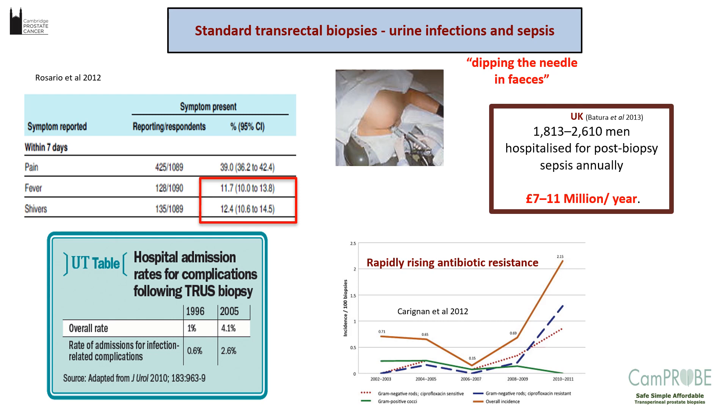The technique of a transrectal biopsy emerged around the 1980s, and in fact before then, people were doing the transperineal route, which is what the CAMPROBE was based on. But because the transrectal route was easy to do, and because above the dentate line in the anatomy there is no pain, it became the preferred way of doing biopsies — and in the UK, the US, and everywhere else, it is the mainstay of diagnosis.